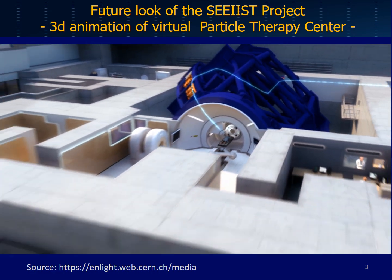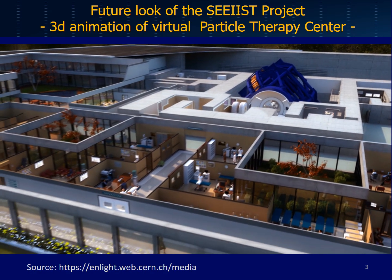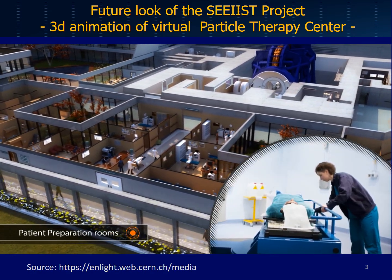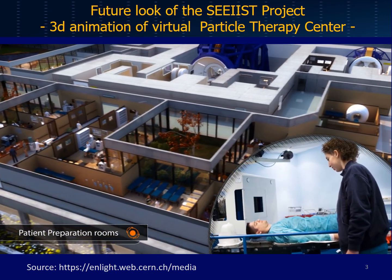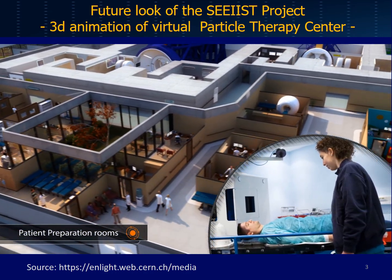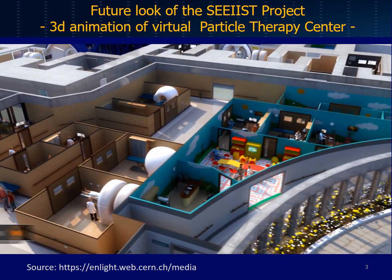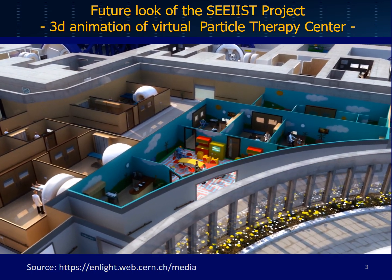Before each treatment session, I'm precisely positioned on a couch in the preparation room, and then I go through an imaging device. This can take quite some time, but it's a crucial step to ensure that, for each daily session, my doctor knows exactly where the tumour is.